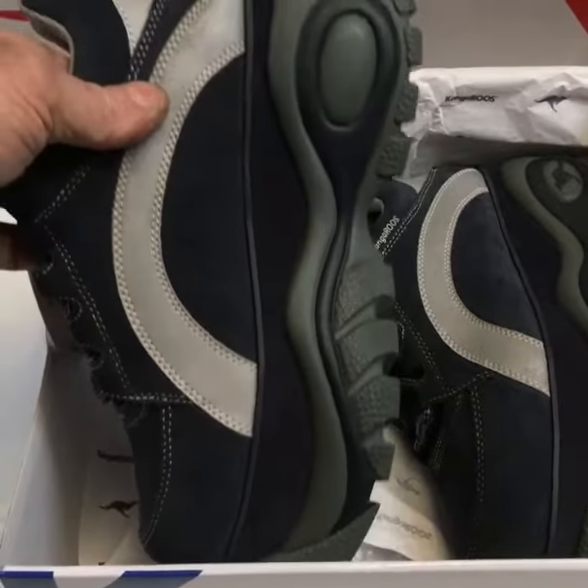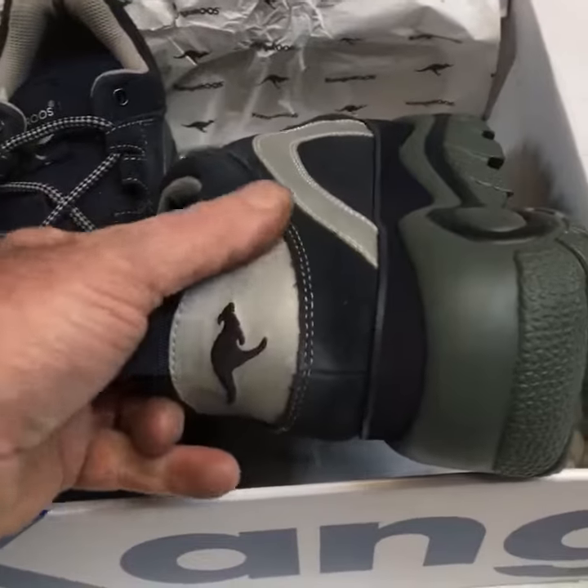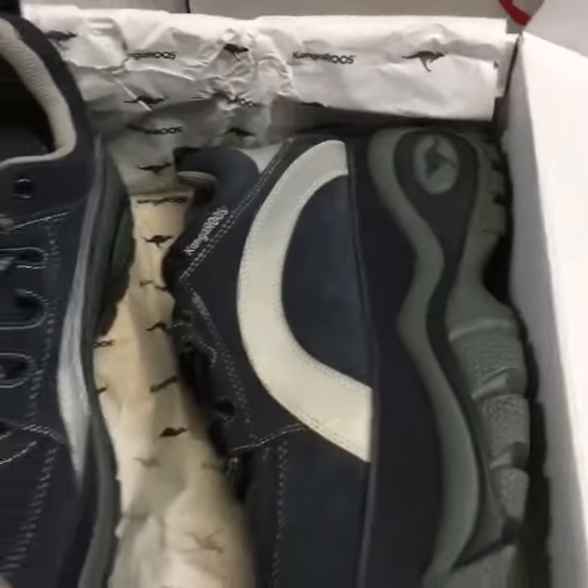A couple of marks on that one, nothing major. They are actually brand new, but they are old stock. So obviously a couple of bits are sort of faded. This is the reflective stuff. Apart from that, very good condition.